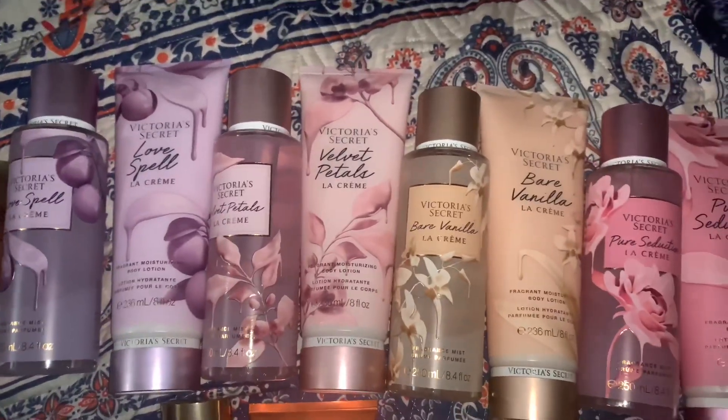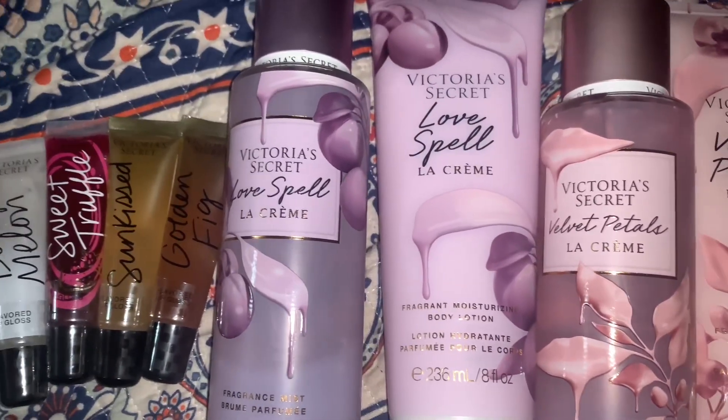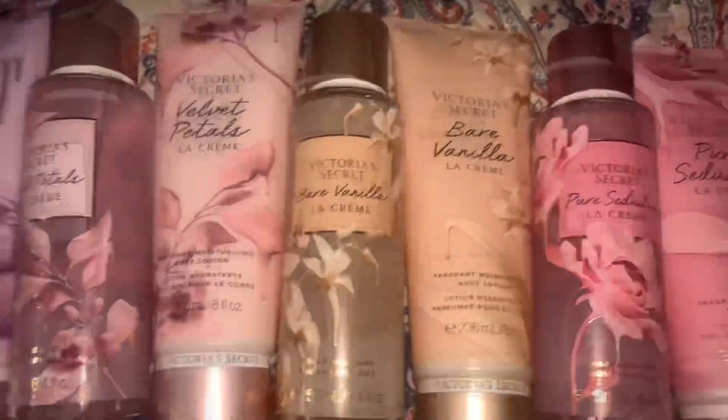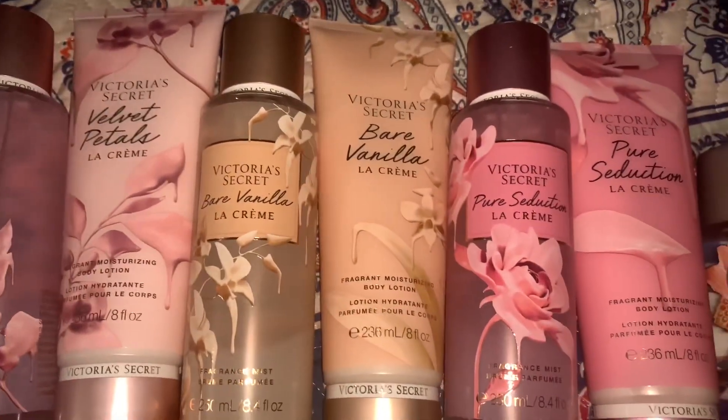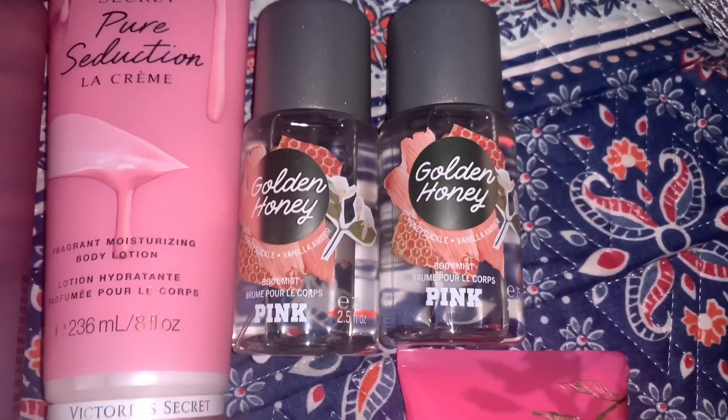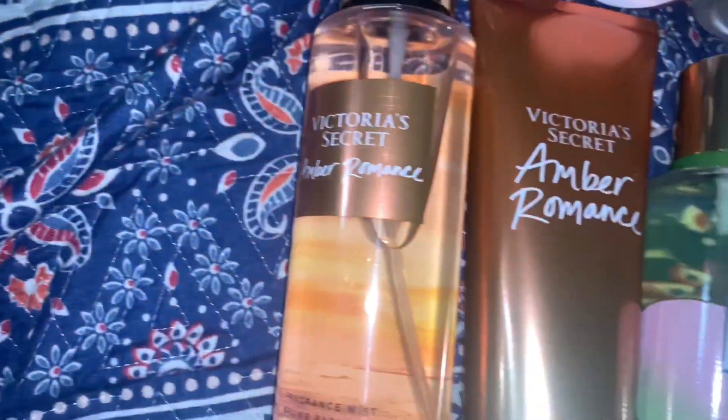I got this new collection that just came out — the 'like cream' line: love spell like cream, velvet sugar like cream, velvet petals like cream, bear vanilla, and pure seduction like cream. Then I got two of the golden honey and pink mist.